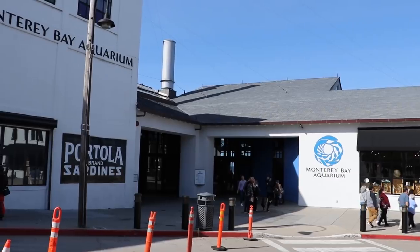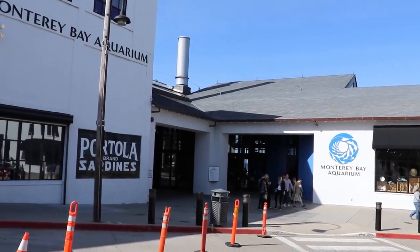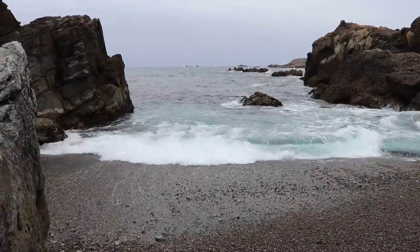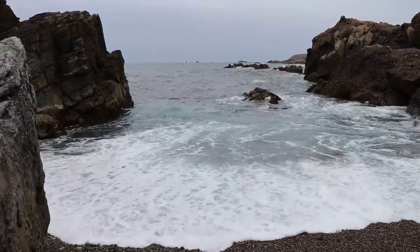Aquariums on coasts do not have this problem because they get their seawater from the sea. And Monterey Bay Aquarium gets its seawater from some of the best sea in the whole world.